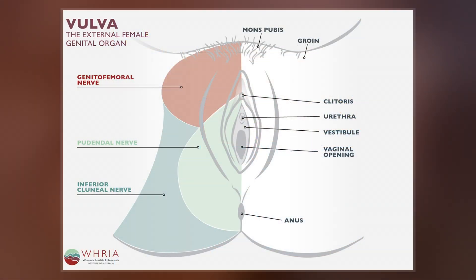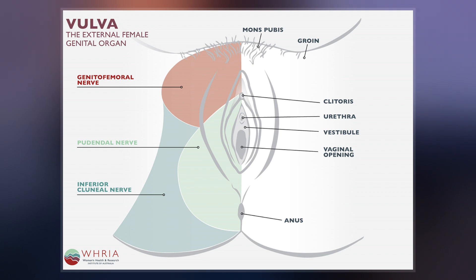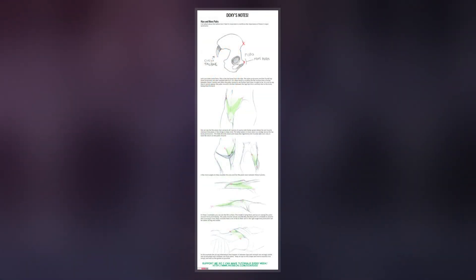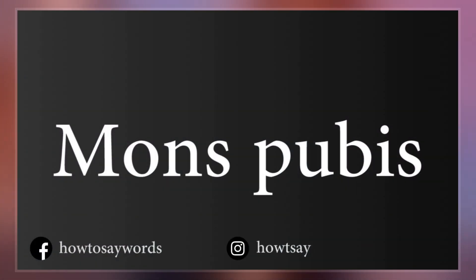For females, the mons pubis forms the anterior portion of the vulva. It divides into the labia majora on either side of the furrow known as the pudendal cleft, that surrounds the labia minora, clitoris, urethra, vaginal opening, and other structures of the vulval vestibule.